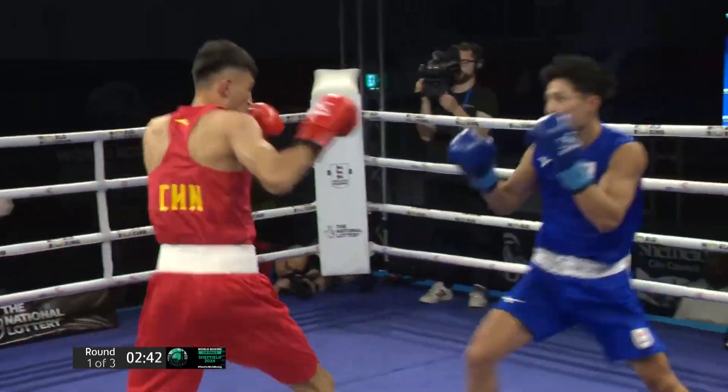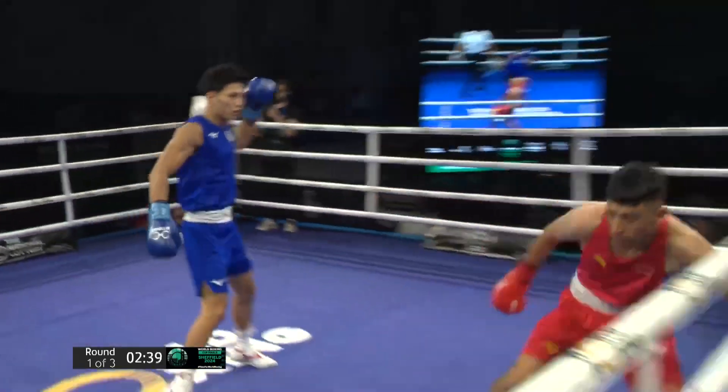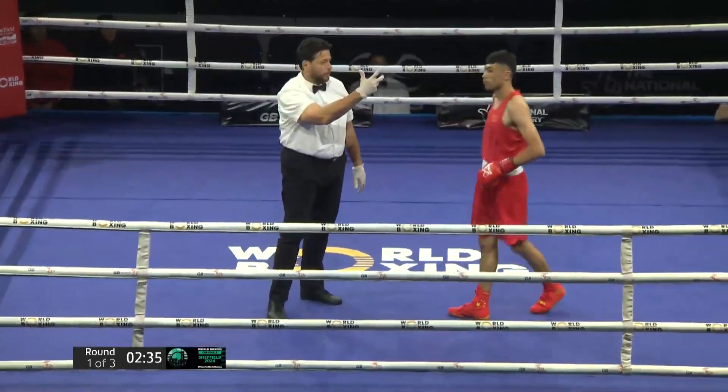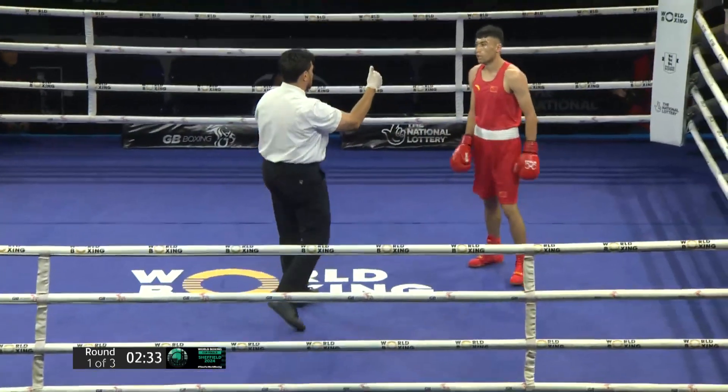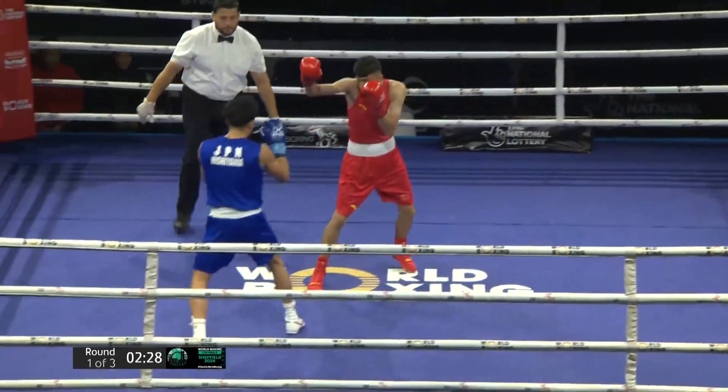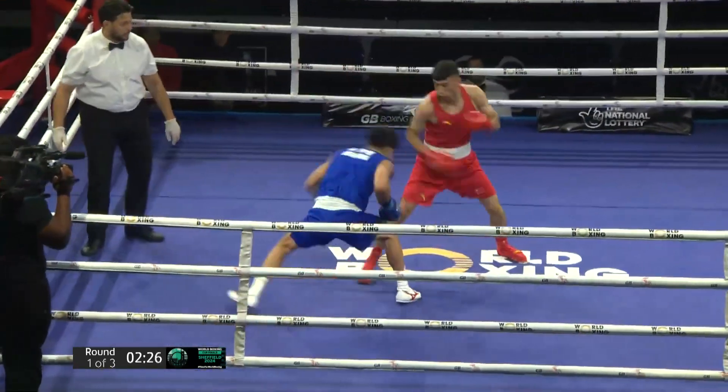The height difference is not as pronounced as they come closer — maybe an inch in favour of the Chinese boxer. What a shot that is! And the count is initiated early. Nishiyama has seen his Japanese counterparts come out and impress, and he's looking to do that from the very first bell. Massive backhand there over the top from the Japanese fighter.